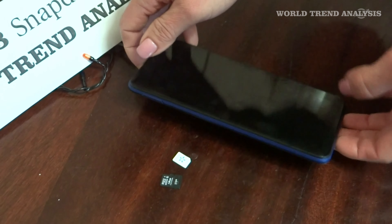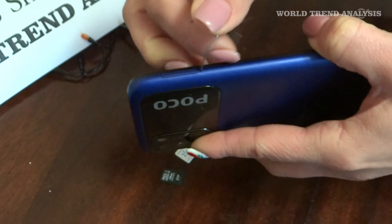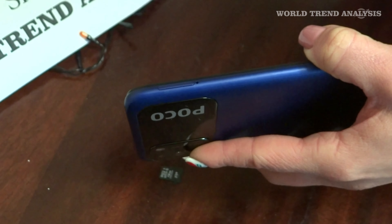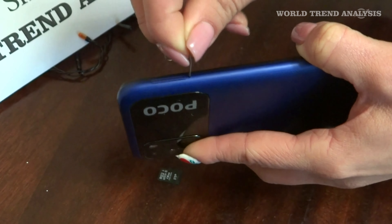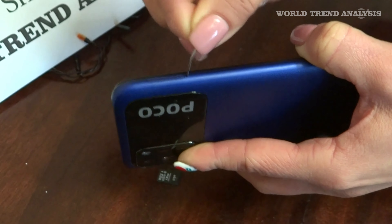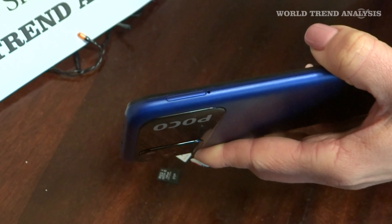One of the first things we do when we buy or change phones is to put in the SIM. However, this process is not always the same, so below we will tell you the steps you must follow to correctly insert the card in the Poco M3 or Poco X3 so that you can start using the service as soon as possible. Note: for security during this process, the phone must be turned off.